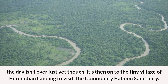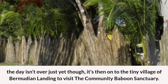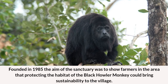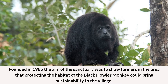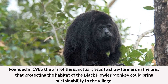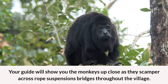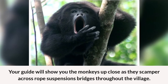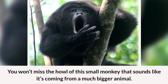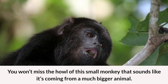The day isn't over just yet though — it's then on to the tiny village of Bermudian Landing to visit the Community Baboon Sanctuary. Founded in 1985, the aim of the sanctuary was to show farmers in the area that protecting the habitat of the black howler monkey could bring sustainability to the village. Your guide will show you the monkeys up close as they scamper across rope suspension bridges throughout the village. You won't miss the howl of this small monkey that sounds like it's coming from a much bigger animal.